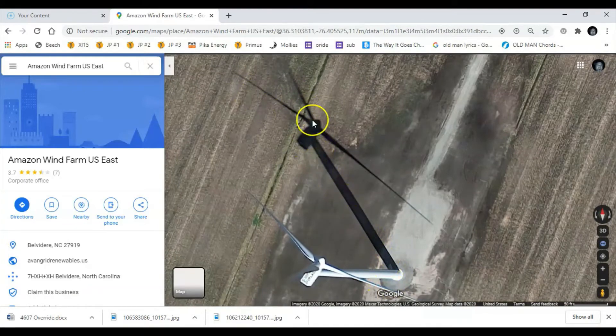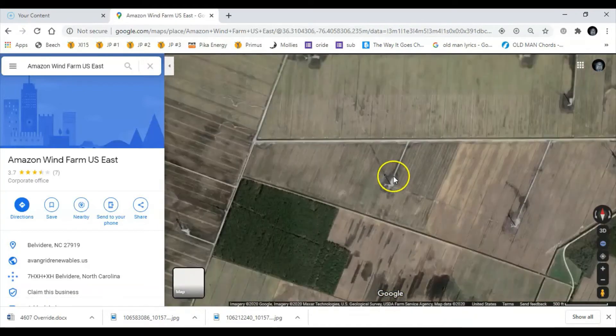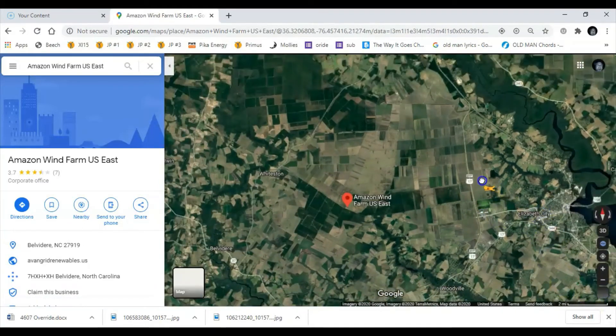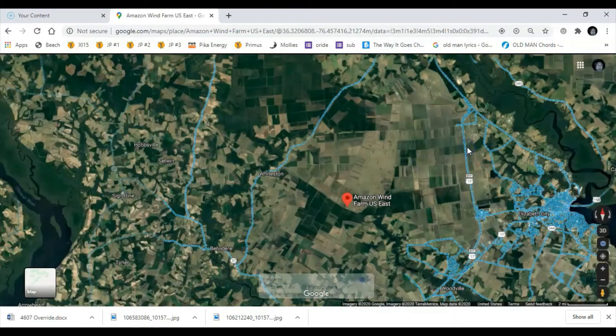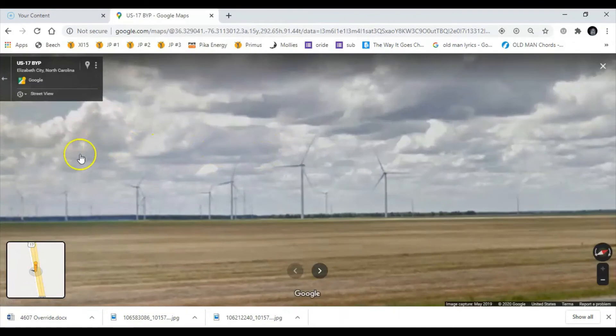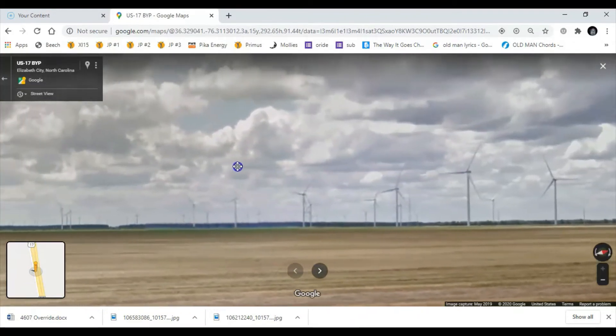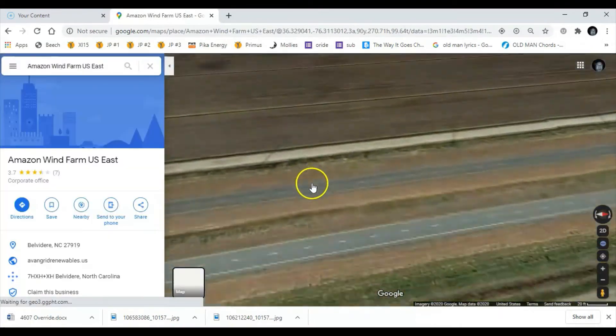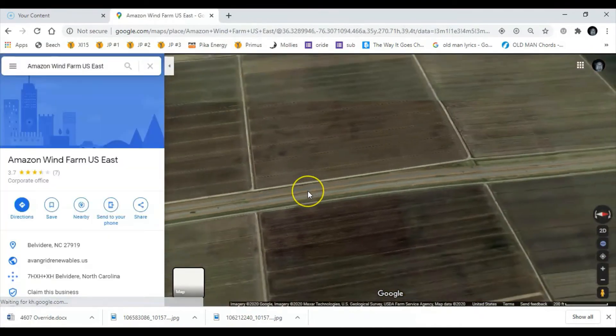The tower is 93 meters tall and the blades sweep a circle with a 113 meter diameter, making them some of the tallest and largest wind turbines in the country. As you go down Highway 17, they're easy to see. They cover a large area of this part of North Carolina, and you can see them spinning slowly on the horizon.